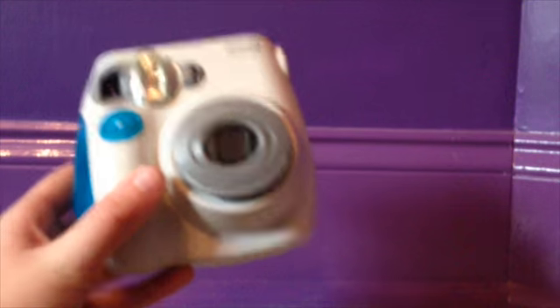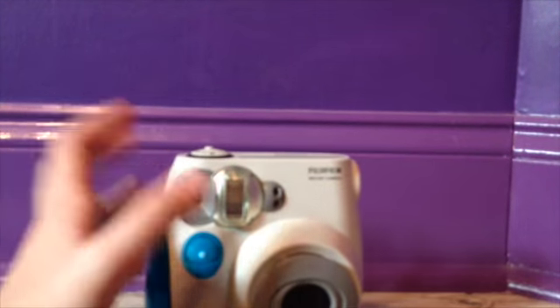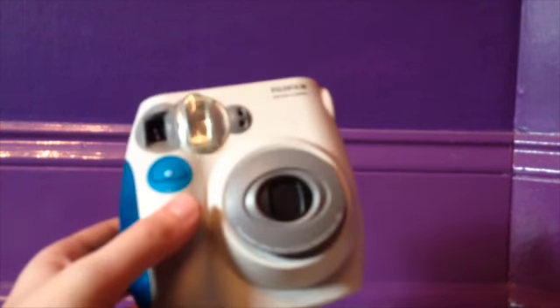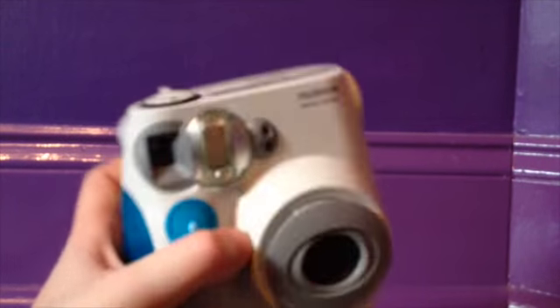The next thing I got for Christmas — I'm actually holding it up because when you set it down you just see that much — it's a Polaroid instant camera. I got it from my aunt, my uncle, and my cousins, and I can't wait to start taking pictures of my dolls with it. It'll be cool to have them just print right out.